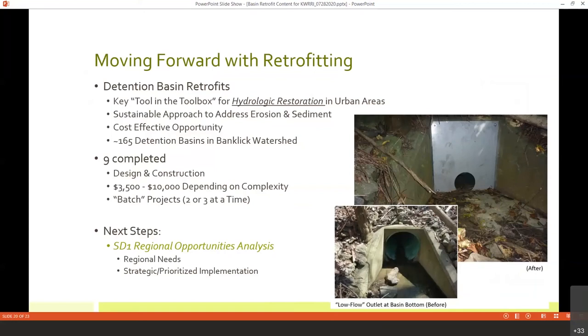Right now we're in a holding pattern. SD-1 is in the process of wrapping up a large regional opportunities analysis, looking across all three counties in northern Kentucky for detention basin retrofitting opportunities — identifying areas of need and prioritizing implementation. We're waiting to see their data and priorities to see how the Watershed Council can utilize that information. SD-1's prioritization might skew more toward infrastructure risk reduction, but we can still glean information about potential opportunities and relative benefits to watershed health.